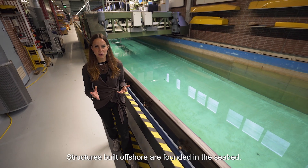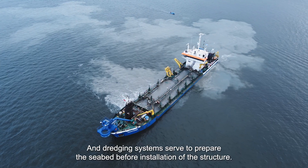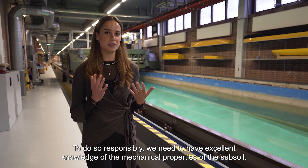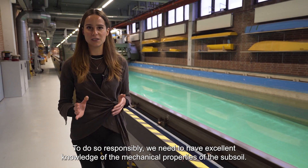Structures built offshore are founded in the seabed, and dredging systems serve to prepare the seabed before installation of the structure. To do so responsibly, we need to have excellent knowledge of the mechanical properties of the subsoil.